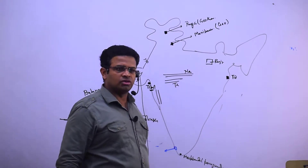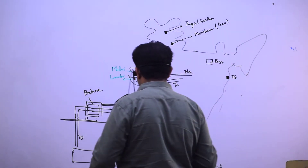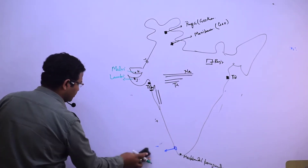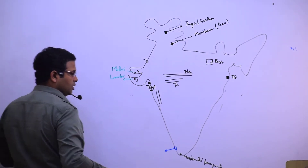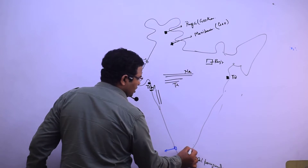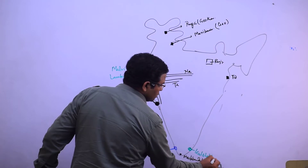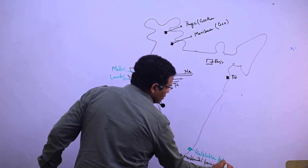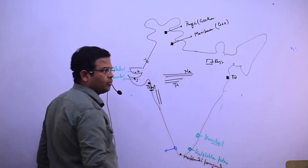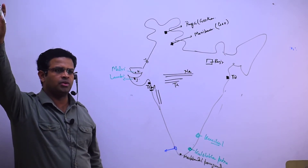Next one: Ocean Thermal Energy Conversion. OTC — I have explained it, will do later. OTC at Kulsekhara Patnam and then Karaikal, in Tamil Nadu — these are the two regions where you can say Ocean Thermal Energy Conversion.